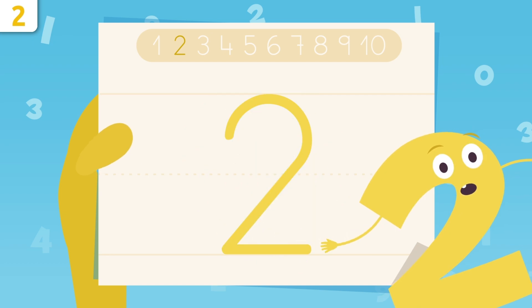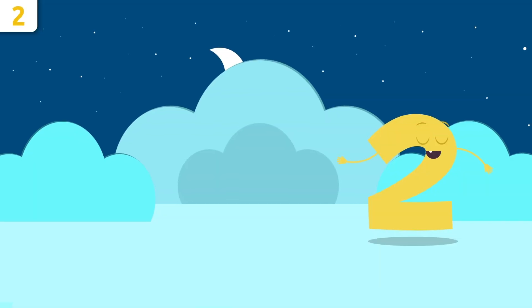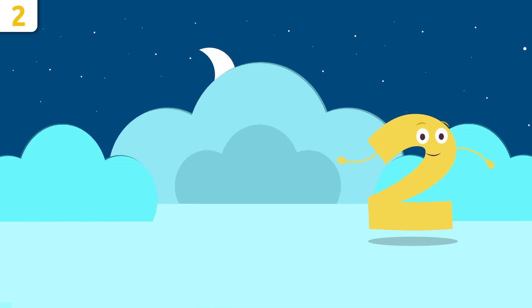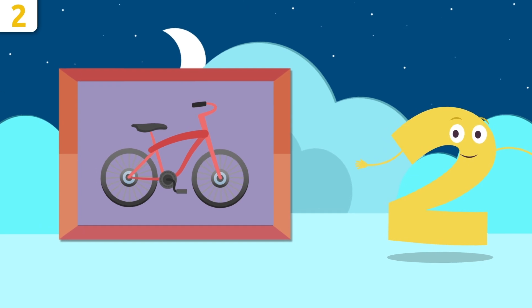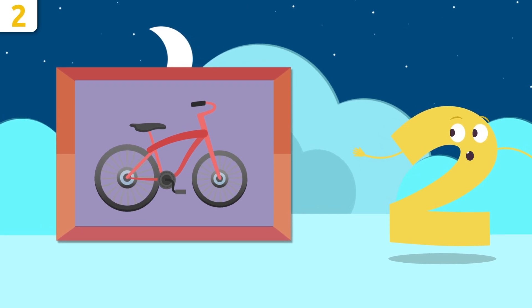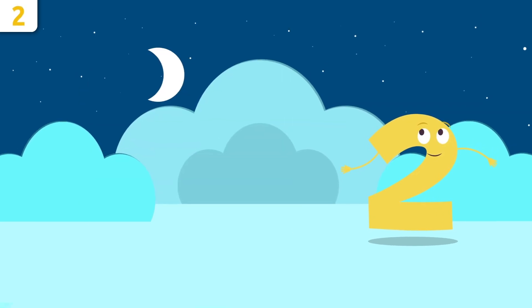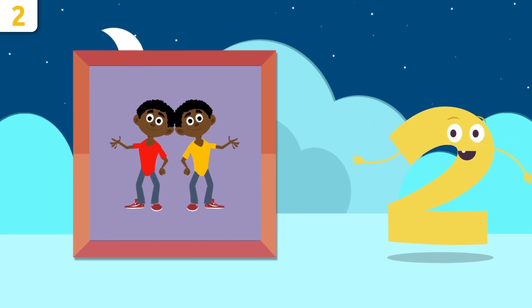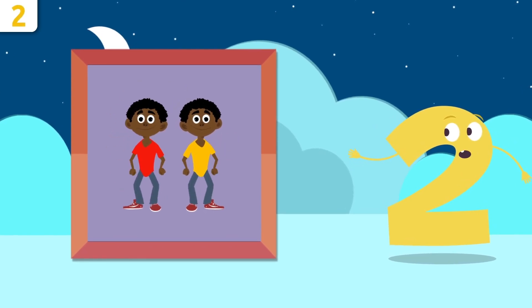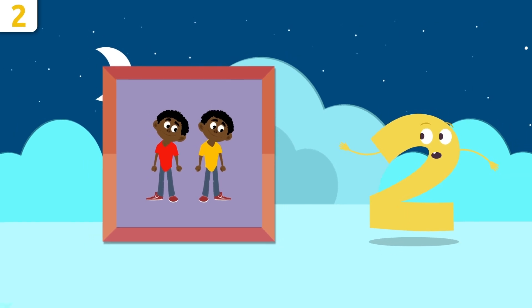Try it at home using some paper and a pencil — it's super easy! Now I'll give you some examples. I love this bike. Do you know how many wheels there are? Let's count them: one, two — there are two wheels on the bike! Look at those twins — they're identical! How many children are there? One and two — there are two! Let's do some singing, what do you say?